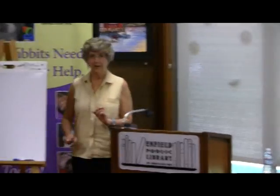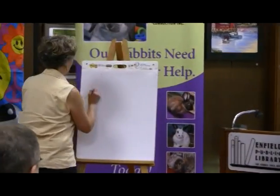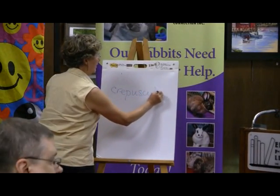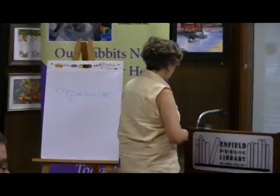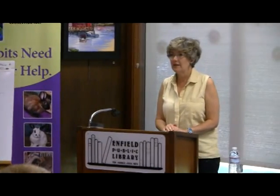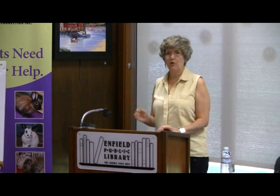A rabbit in the wild only comes out in the morning and the evening — the word is crepuscular, which means found in the morning and evening. If you ever go to a nice place like Ham and Acid, you'll see bunnies before 10 o'clock in the morning and in the late afternoon. They eat most of their food at those two periods of the day, unlike our rabbits, who will eat all day long.